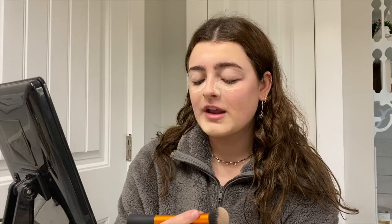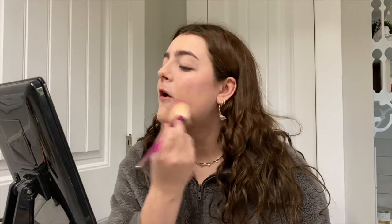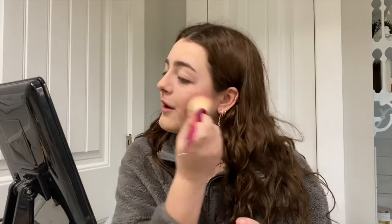I let that sit for a second — though I really don't let it sit that long because I get impatient — and then I just buff all this out. Then I take the extra powder in the lid and put it all over my face where I didn't put it before.